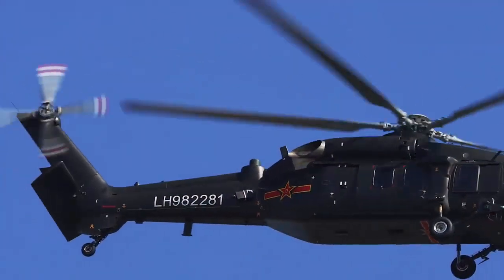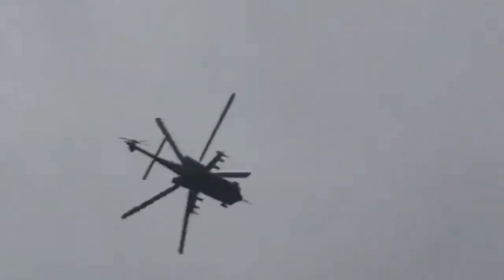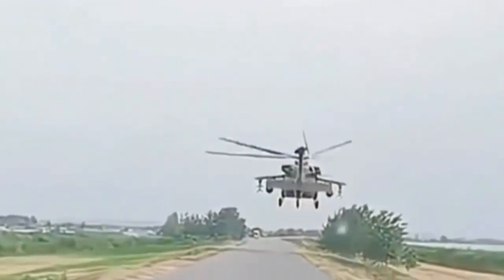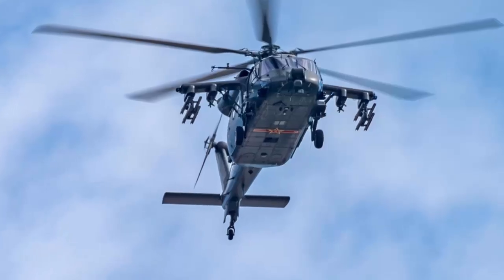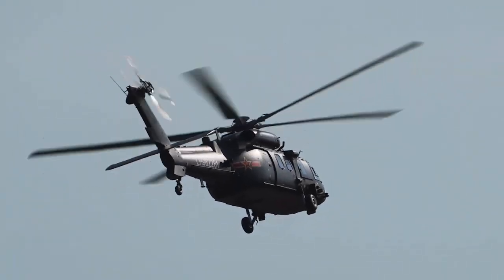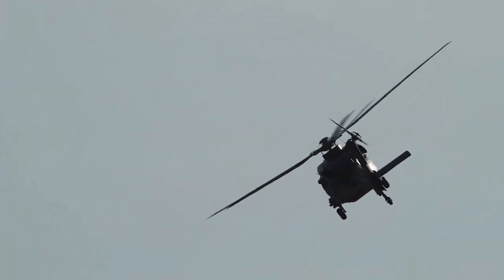The Z-20T excels in air assault, special operations, reconnaissance, rescue, anti-terrorism, psychological operations, battlefield infiltration, rapid personnel deployment and extraction under fire, and close air support. The modularity of the Z-20T allows quick switches between armed strikes and transport modes, with enhanced situational awareness from electro-optic or infrared sensors and avionics.